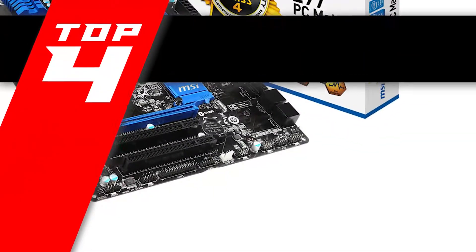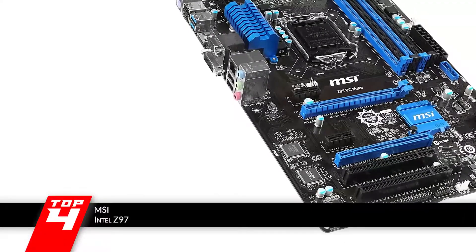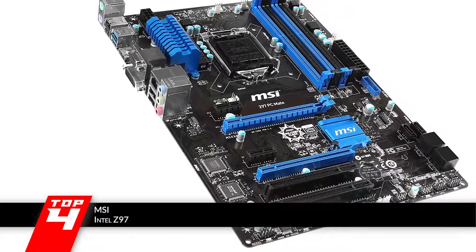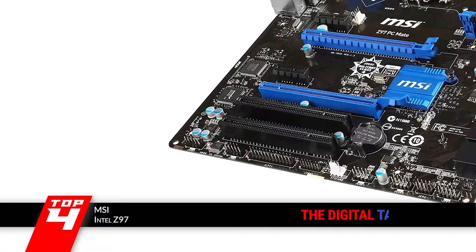Next, we have the MSI Intel Z97. This unit is one that has absolutely blown users away with its performance. Everyone that has installed and used it has agreed that no other performs as efficiently as this one. They all claim that its speed and efficiency are unmatched by any other chipset out there.